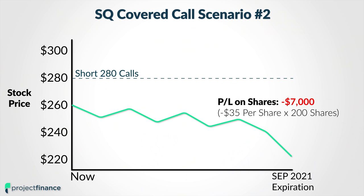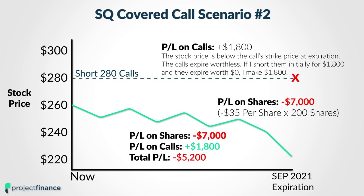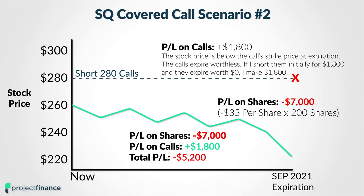However, since the stock price is yet again below the call option strike price of $280, those $280 calls are going to be worth $0 at expiration. And if I initially sold them for $1,800 in premium, my profit on that portion of the trade is going to be a positive $1,800. So we can see that this actually offsets my losses on the shares of stock.